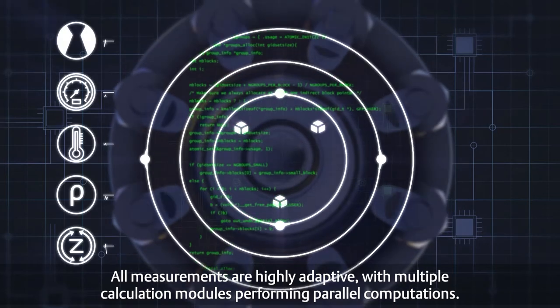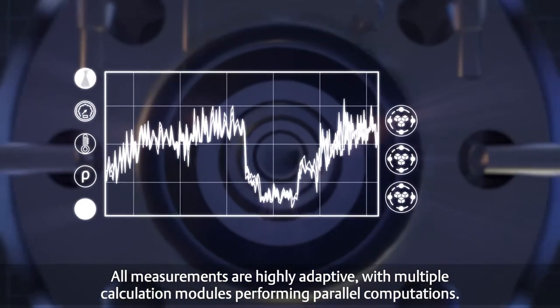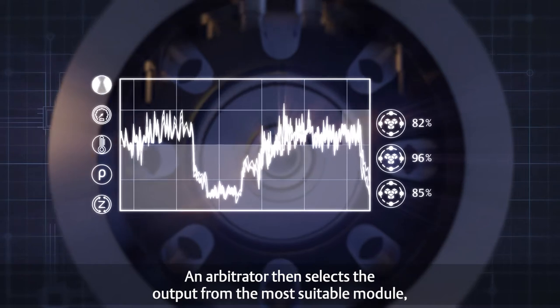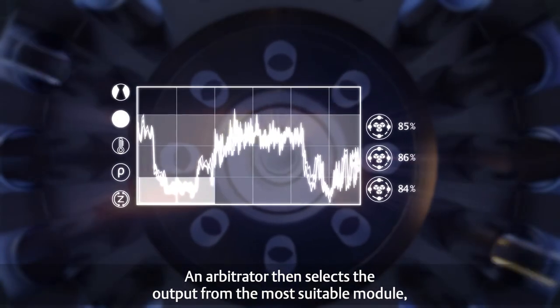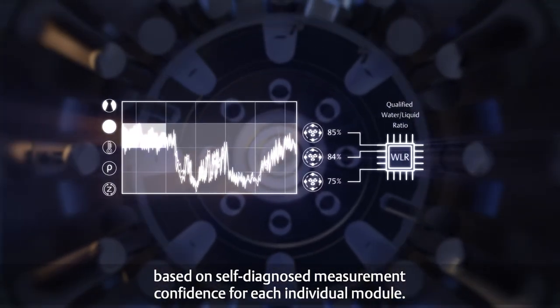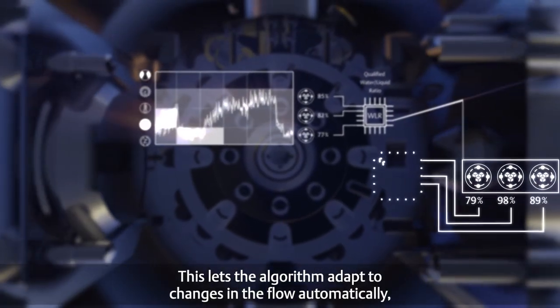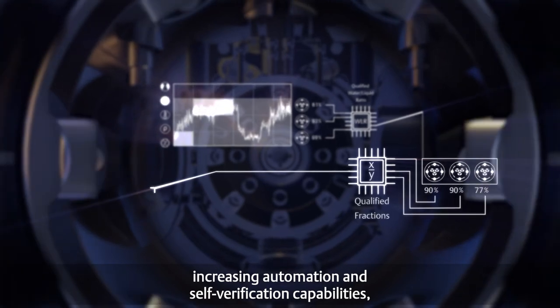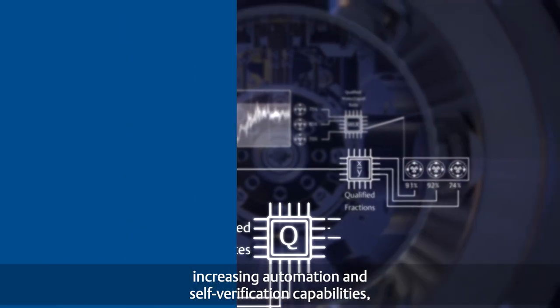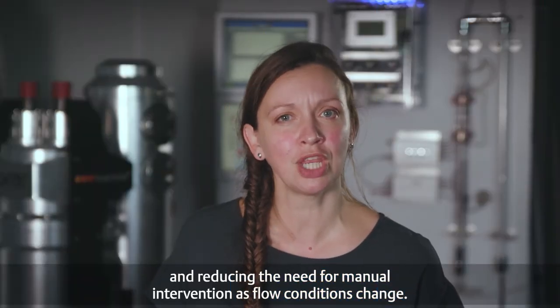All measurements are highly adaptive, with multiple calculation modules performing parallel computations. An arbitrator then selects the output from the most suitable module based on self-diagnosed measurement confidence for each individual module. This lets the algorithm adapt to changes in the flow automatically, increasing automation and self-verification capabilities and reducing the need for manual intervention as flow conditions change.